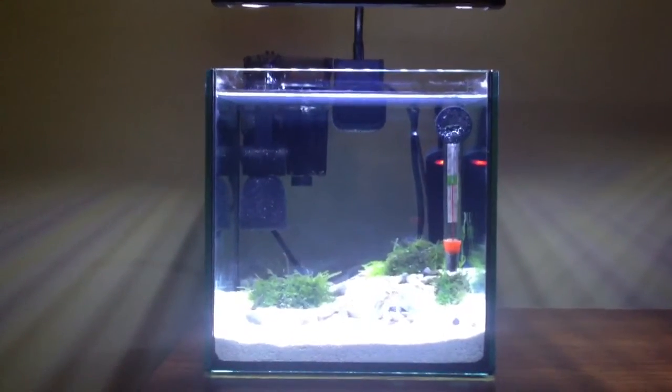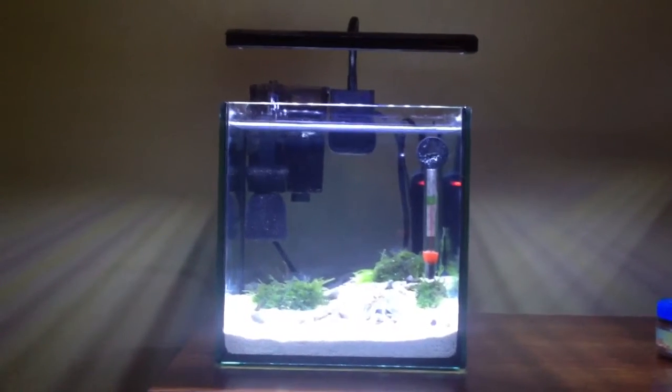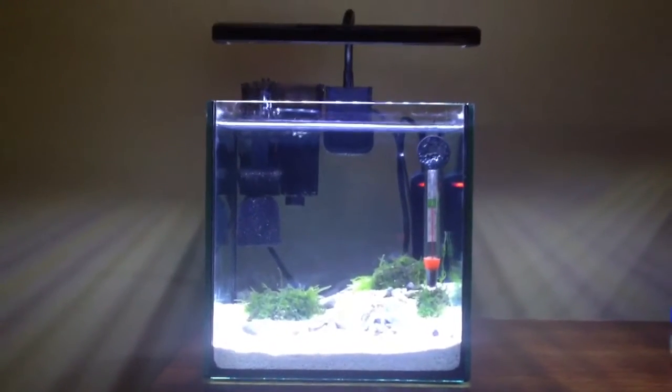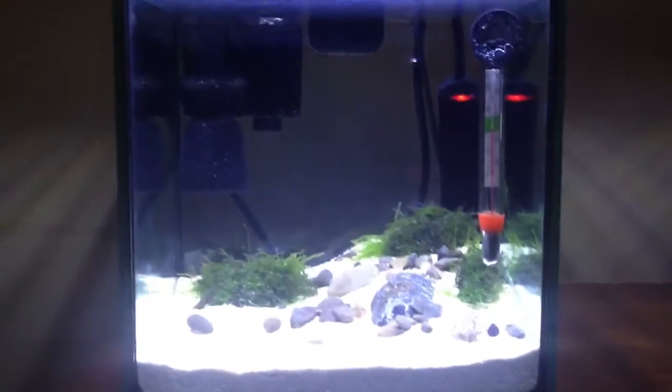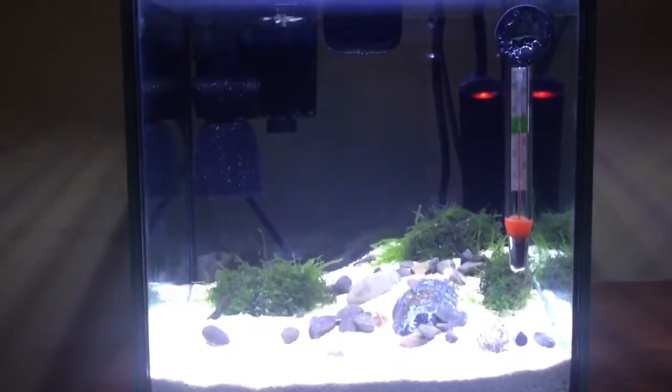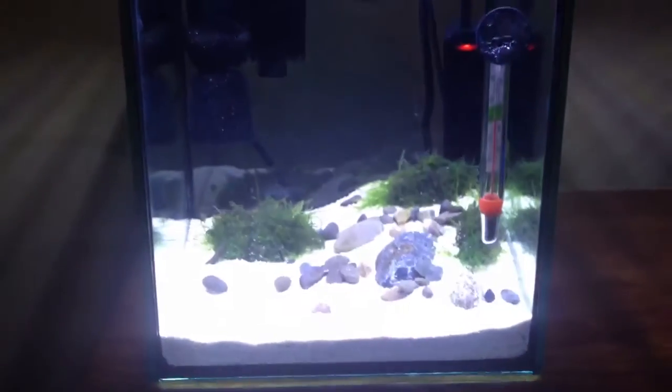What's going on guys, this is a contest entry for AP20 Camaro10's yellow fire shrimp giveaway. As you can see right here, I have a three gallon cube.